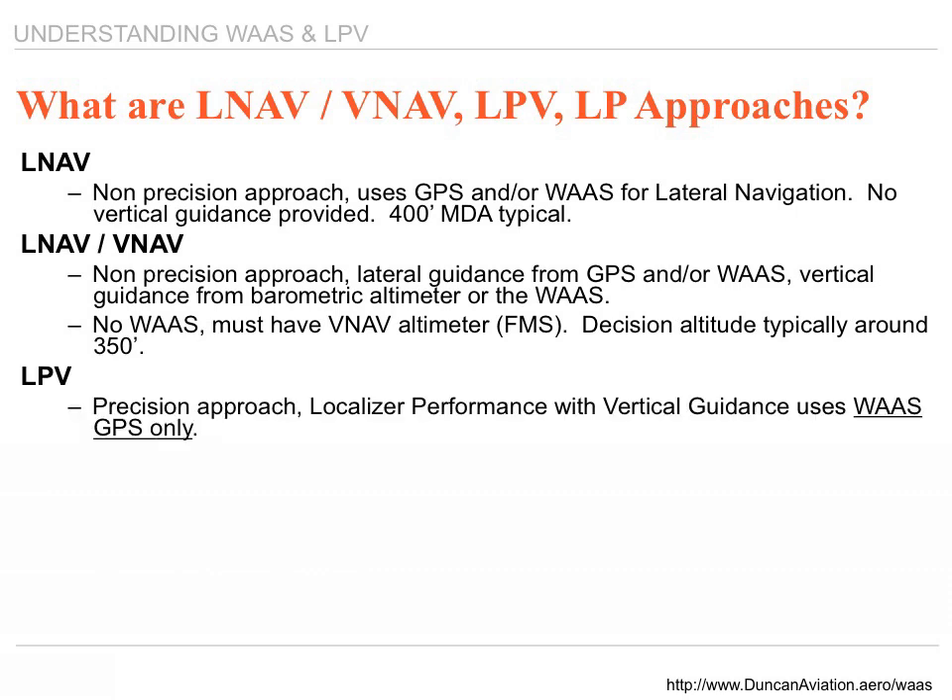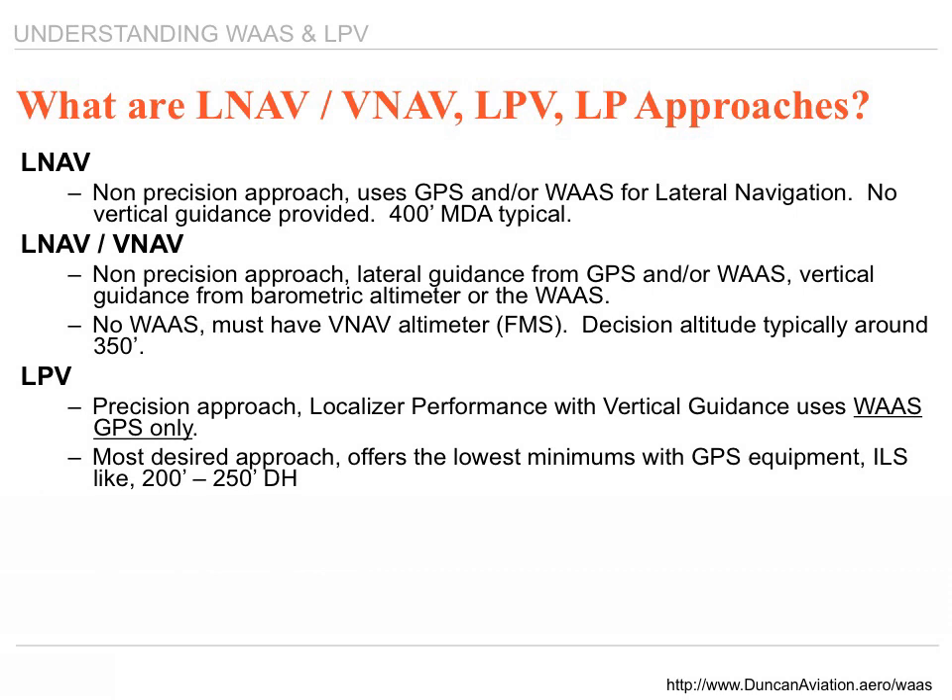LPV is a precision approach. It stands for Localizer Performance with Vertical guidance and uses WAAS GPS only. It is the most desired approach available, typically taking you down to 200 to 250 feet decision height.